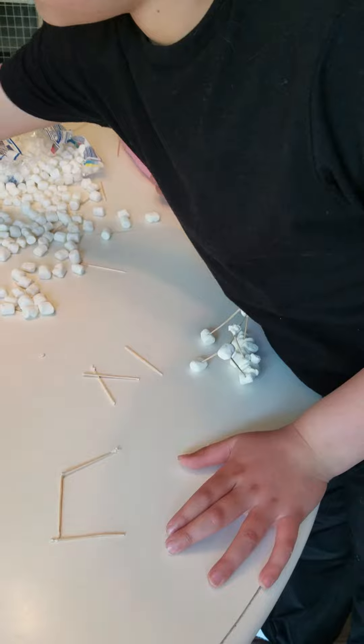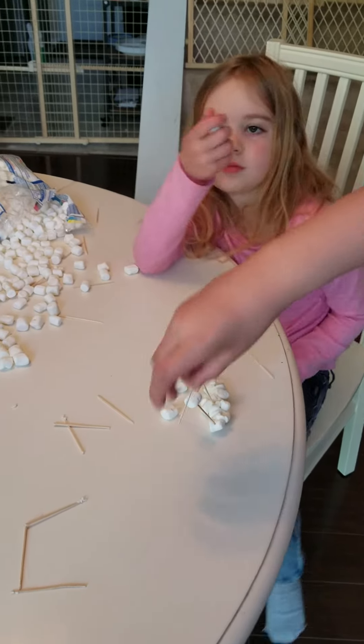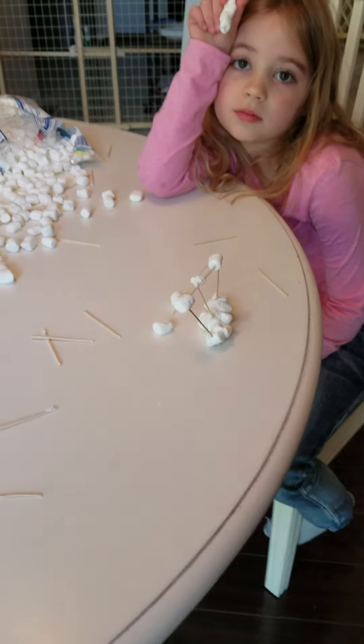What ideas are you guys going with right now? What idea are you guys doing? We're trying to do like a triangle. Trying a triangle structure? Uh-huh. Okay.